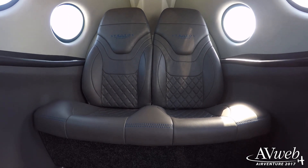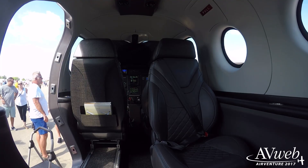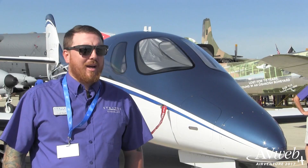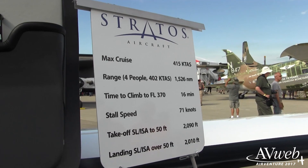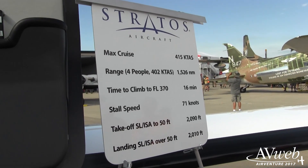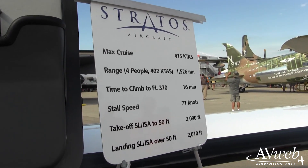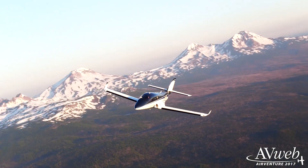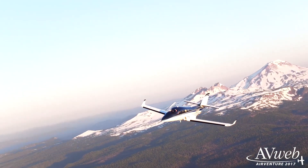It started from there and morphed a little bit. We didn't initially actually want the airplane to be a six-place. But we really saw the need to be able to have two other passengers, so that's the origin of the name. Our goal is to cruise at 41,000 feet with a range of 1,500 nautical miles with four passengers at about 400 knots. We'll do about 1,200 nautical miles with six passengers.